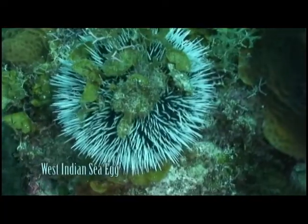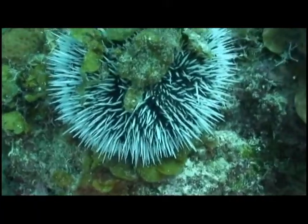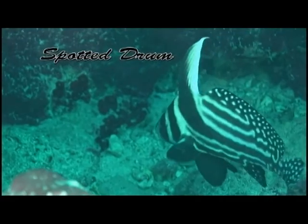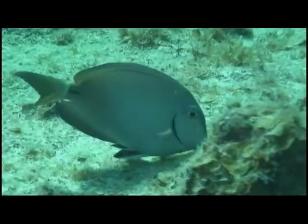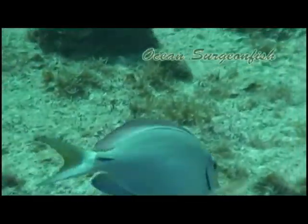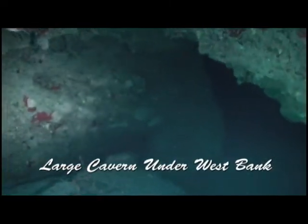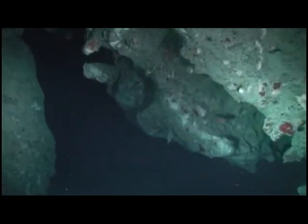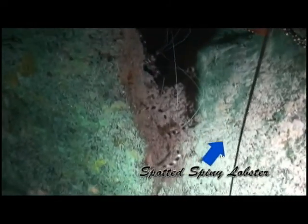A West Indian sea egg. An ocean surgeon fish. A large cavern under the west bank, big enough for half a dozen divers to enter. Spotted spiny lobster.